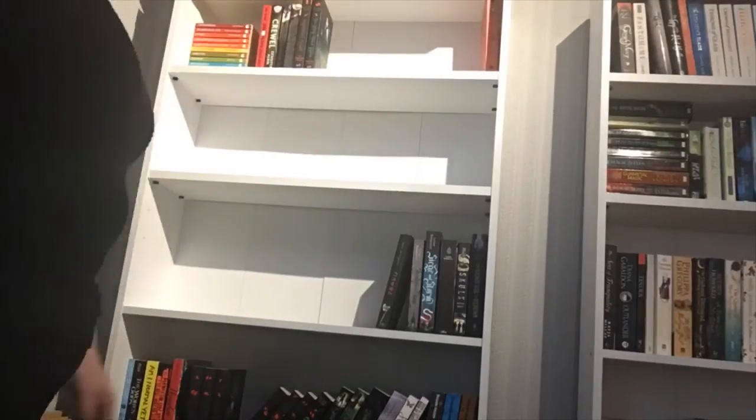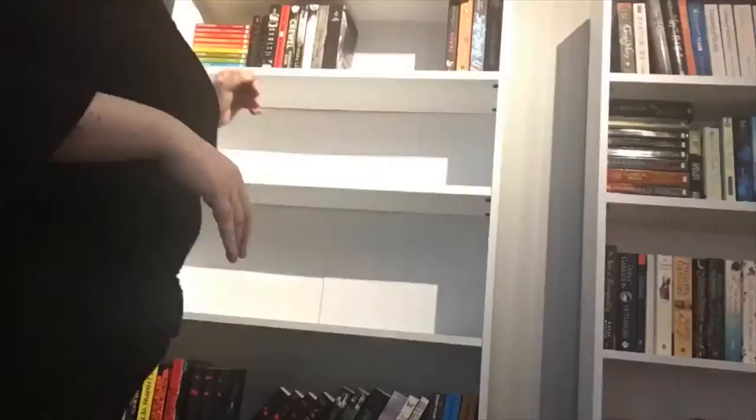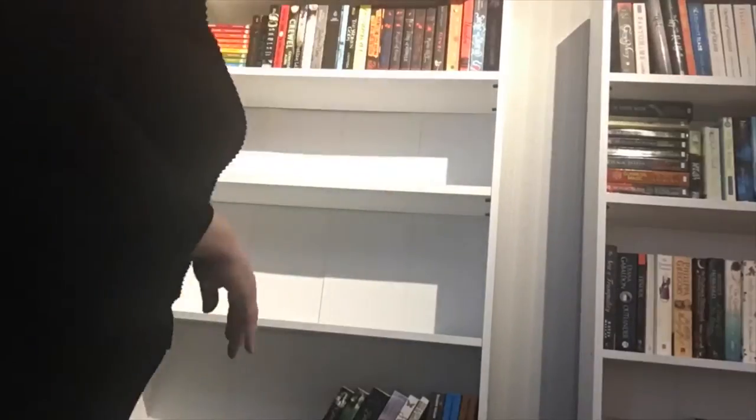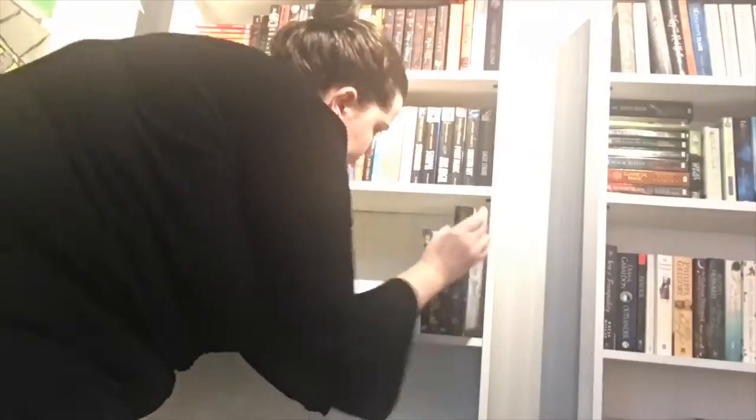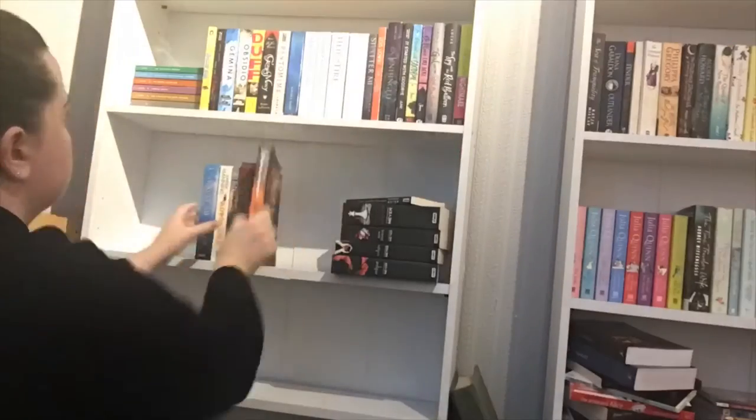Now we're on to my YA section. I've got my beloved children's stories in the top left, which makes a lovely rainbow. I'm doing exactly the same thing here — organising by author's surname and doing a little zigzag with the tallest books at the end down to the smallest, inverting it depending on the bookshelf.